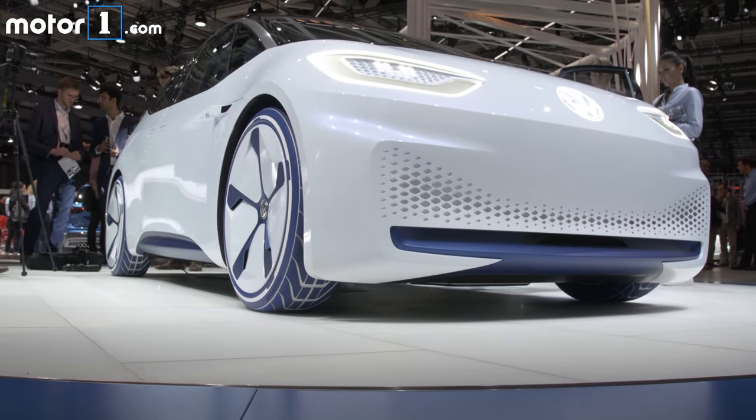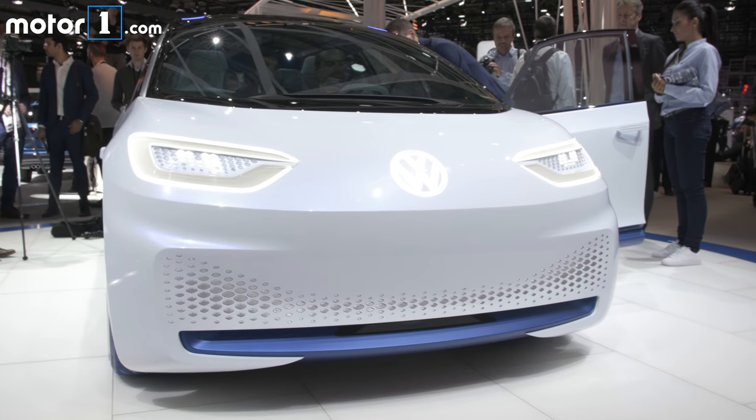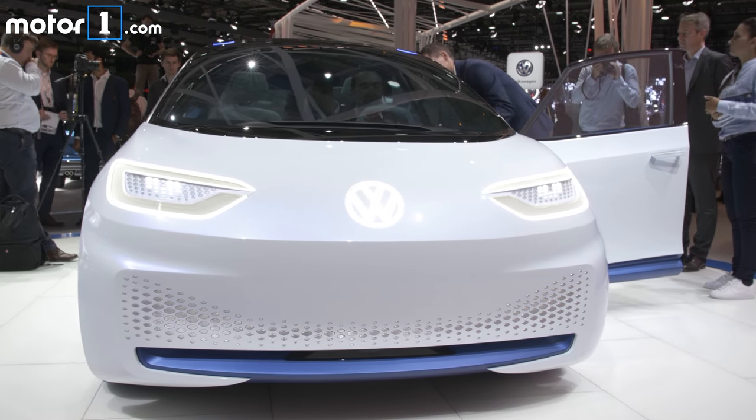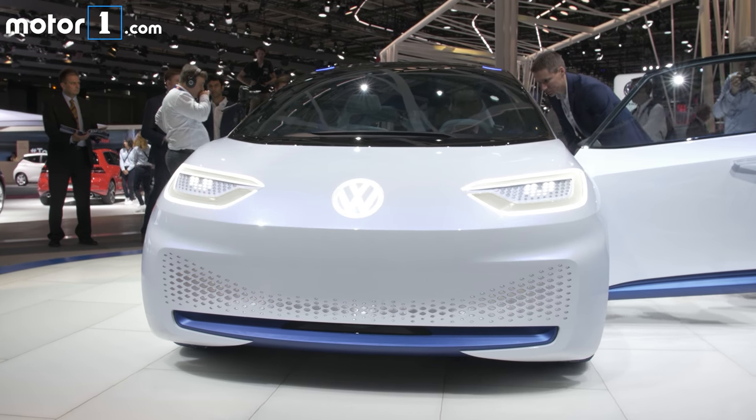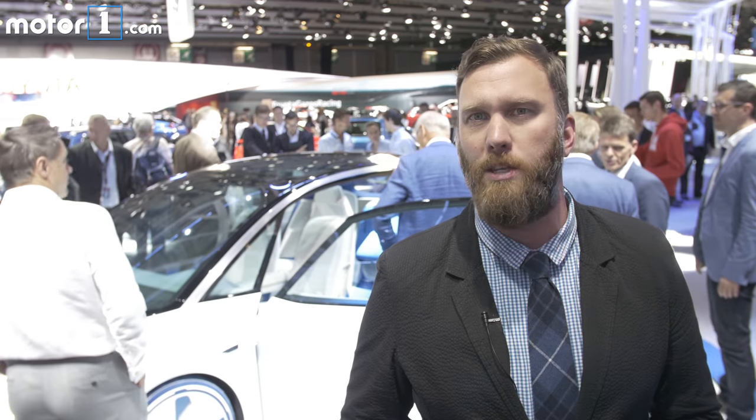There are technical specifics that indicate some pretty well-formed hardware. The vehicle is powered by a single 168-horsepower electric motor, and there's a maximum range of 373 miles on the European cycle. There's a quoted 0-62 mph time of under 8 seconds and a top speed of around 99 mph.